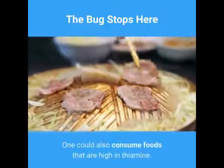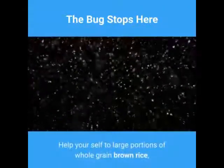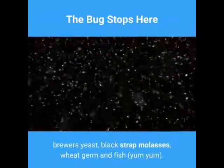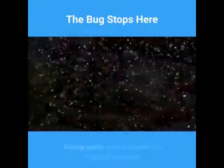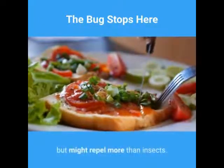One could also consume foods that are high in thiamine. Help yourself to large portions of whole grain brown rice, brewer's yeast, blackstrap molasses, wheat germ, and fish. Eating garlic also provides a natural repellent, but might repel more than just insects.